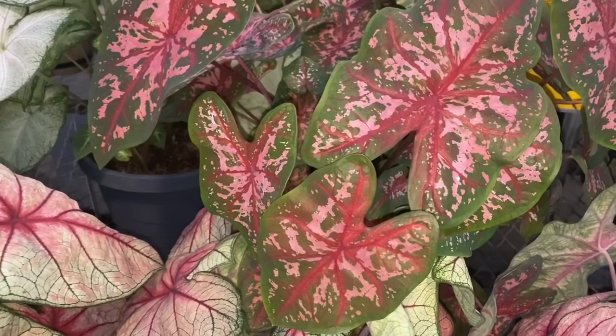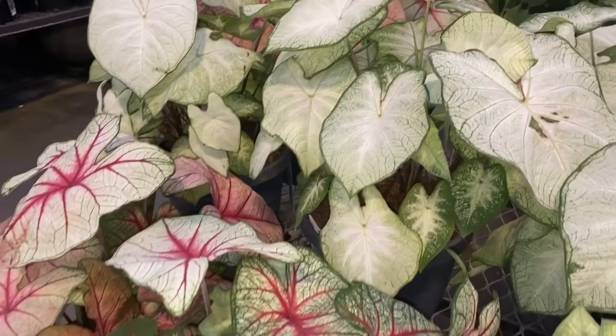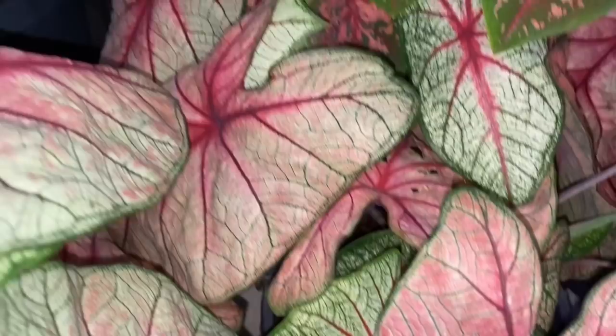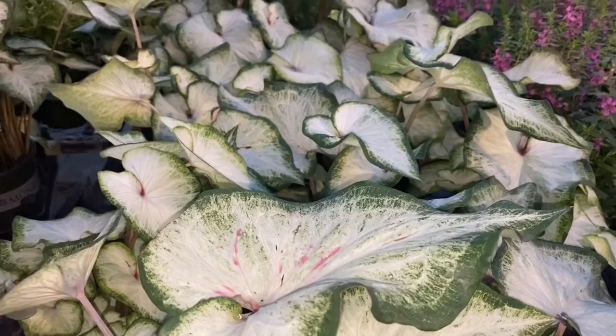Look at the caladiums — so pretty! This one just gets me every time, this green with the bubblegum pink. And I love this one too with the red or hot pink veining. These are so pretty — even the plain ones are very attractive to me. All together here like this, I love big groupings of plants. $36–$37 for a three-gallon pot. Think of what they're asking for these online.